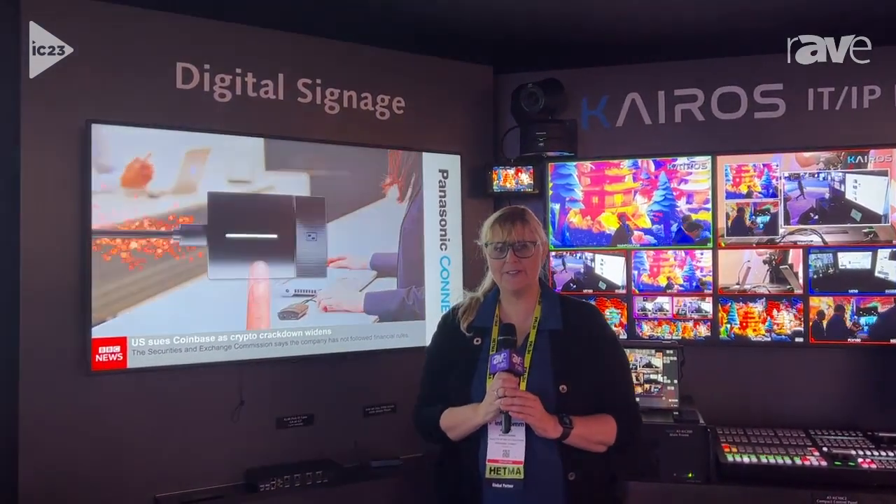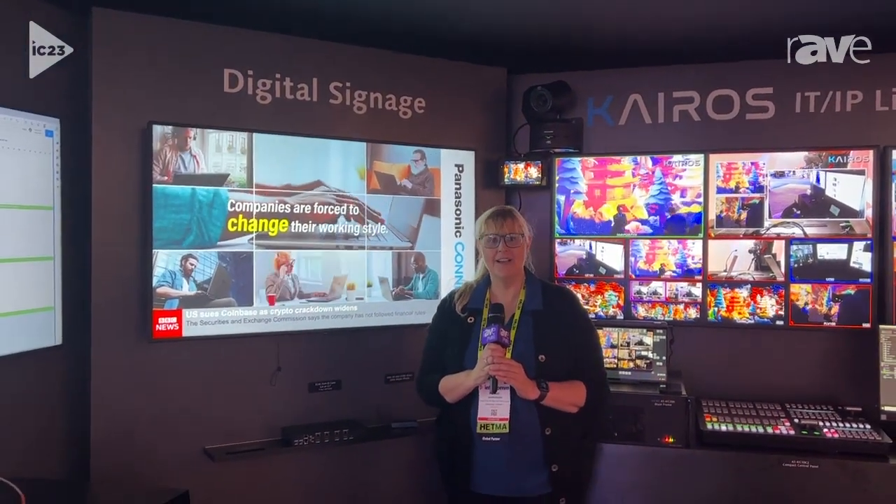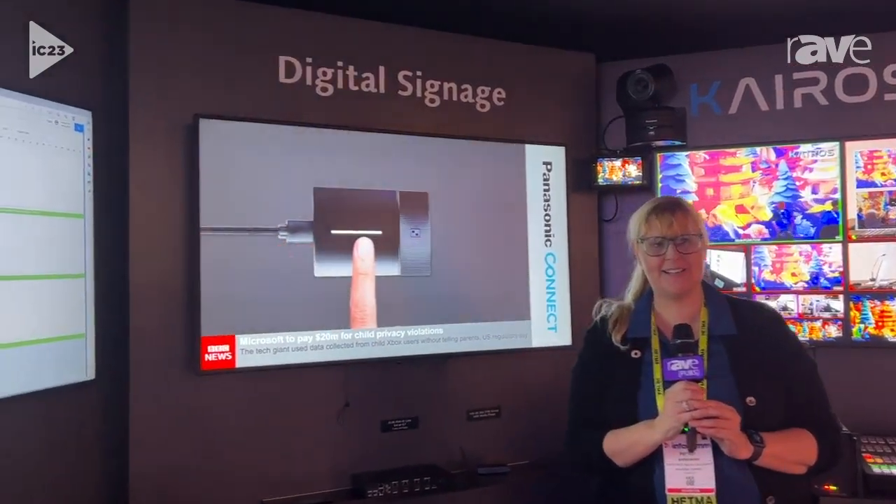Hi, I'm Petro Shimunishi, Director of ProAV Solutions and Connected Ecosystems for Panasonic Connect. Coming to you live with Rave at Infocom 2023 from the Panasonic Connect booth.